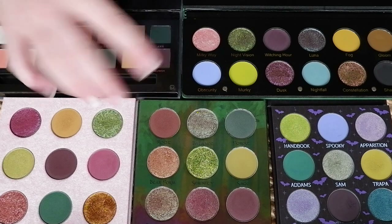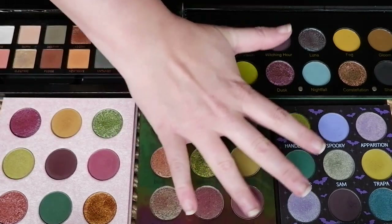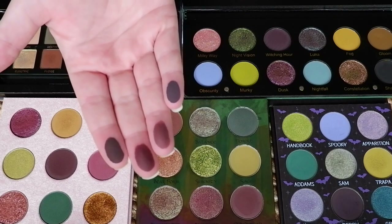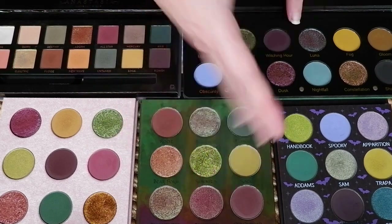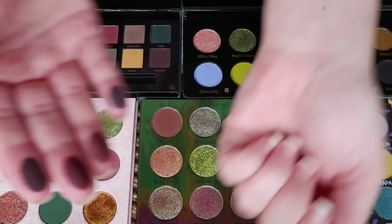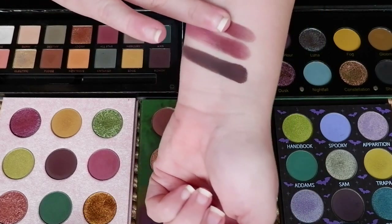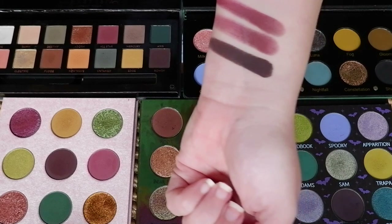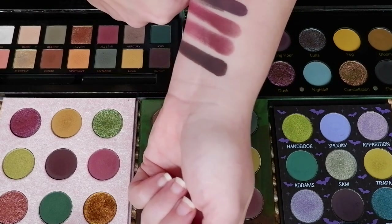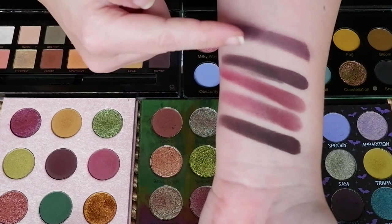Let's start with the plumminess. So this is what the ABH looks like, then Unearthly, Fantasy, It's Freakin' Bats, and then this one on the thumb. You can see that the ABH is nearly black, the Unearthly and the Fantasy Cosmetica are pretty much identical, and then It's Freakin' Bats is very close to the ABH. So the ABH and the Shroud are very similar — pretty much dupes.